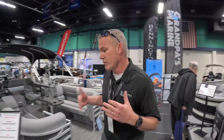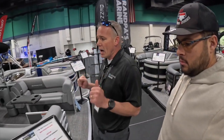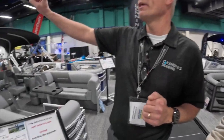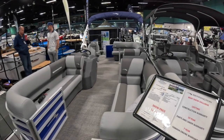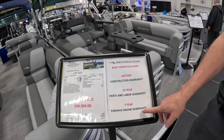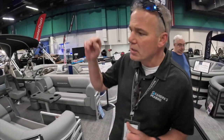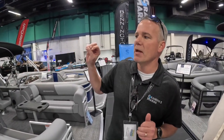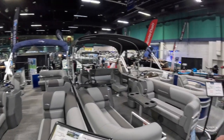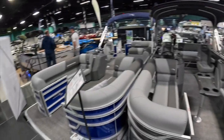So we talked about entry level and everybody wants affordability. We have Bennington here — it's a 20 SL with a traditional floor plan, L-group seating, high-back recliners. This is a new model, a tri-tune boat with a 150, and we're offering serious warranties: a Yamaha factory seven-year warranty, a 10-year parts and labor warranty on the boat standard with all Bennington, and a lifetime construction warranty — the vinyl floor is the lifetime warranty. All Benningtons come with bimini tops and boat covers.